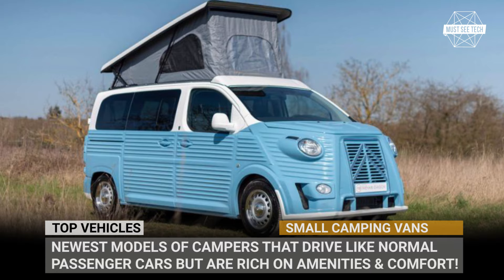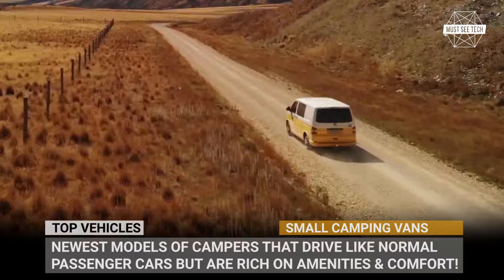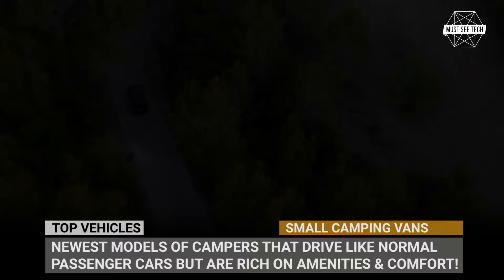If you are looking for a mid-ground RV between a bare-bones minivan camper and an expensive class B, then we suggest taking a look at models based on VW Transporter, Ford Nugget, Mercedes Vito, and the like. Today we'll explore the newcomers within this category of campers that drive like normal passenger cars but are rich in amenities and comforts.